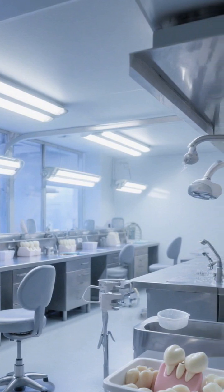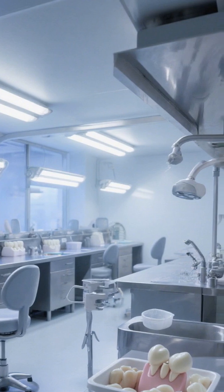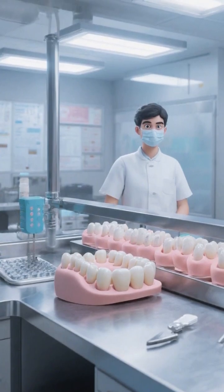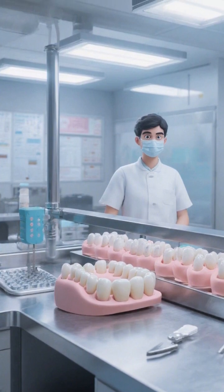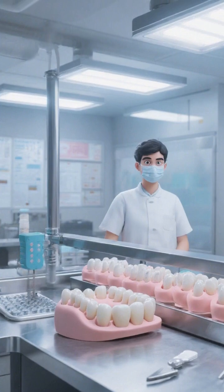Surfactants like sodium lauryl sulfate reduce surface tension so food particles lift away more easily, and create foam that helps spread the paste. Fluoride is the cavity-fighting hero — it strengthens enamel by remineralizing weak spots, making teeth more acid-resistant.